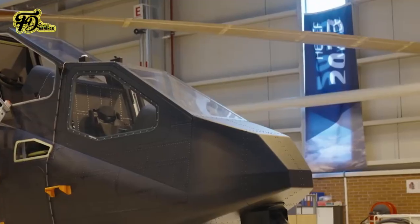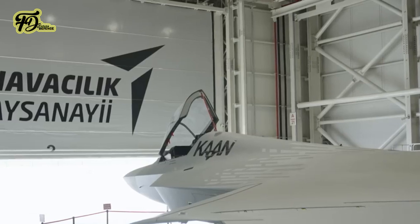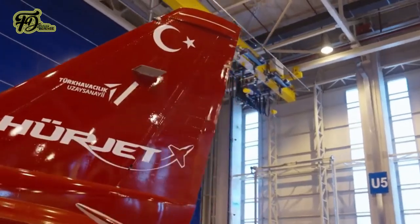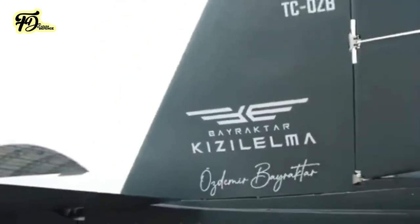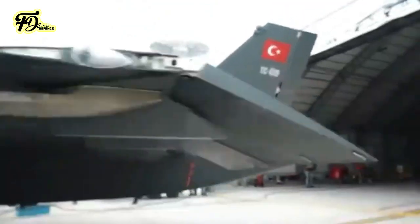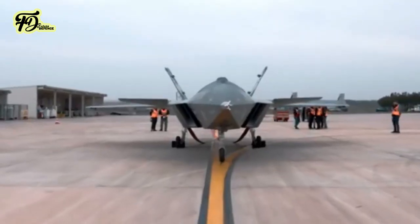Turkish military aviation development in recent years has focused on advancing indigenous aircraft across various platforms. The TAI Herjet, a domestically produced light attack and training jet, completed its maiden flight on April 25, 2023. Additionally, Turkey's first jet-powered unmanned combat aerial vehicle, the Bayraktar Kızılelma, conducted its first flight on December 14, 2022.